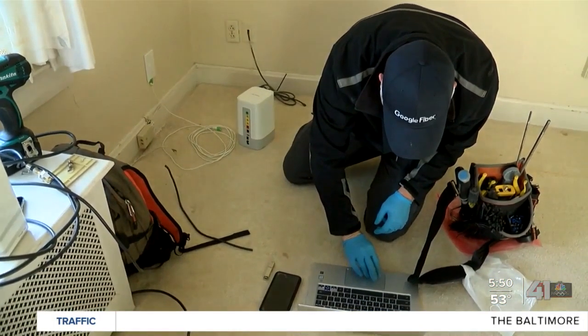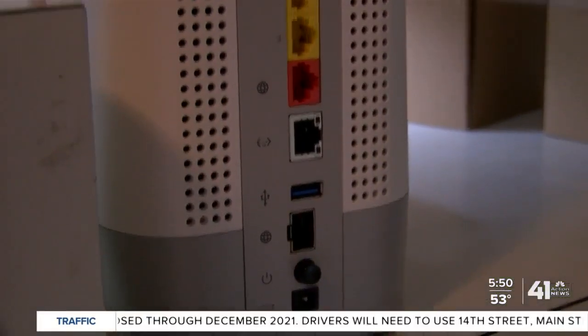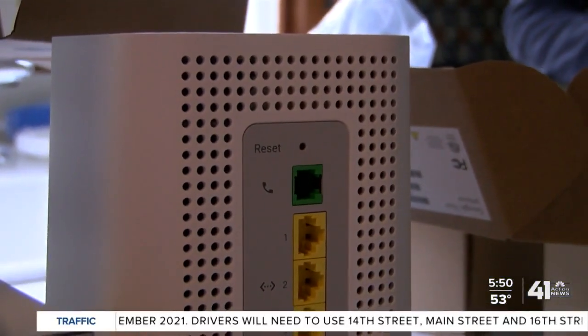We asked Google who needs internet this fast. 'What we know is that people are running lots more activities, especially over the last year — whether they're working or schooling, gaming or shopping from home. What two gig enables is for that to be a more seamless experience unlike what they might have experienced before.'